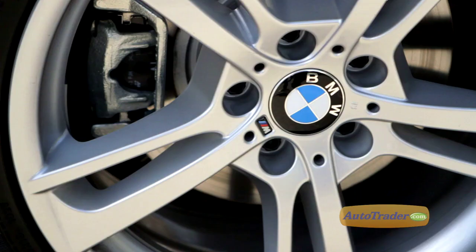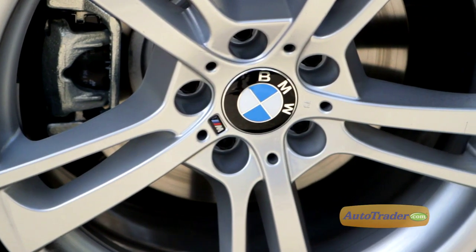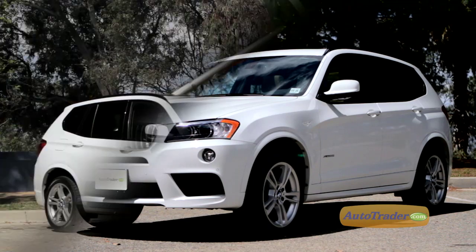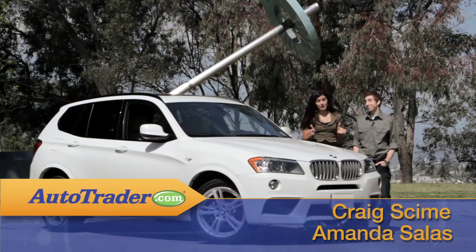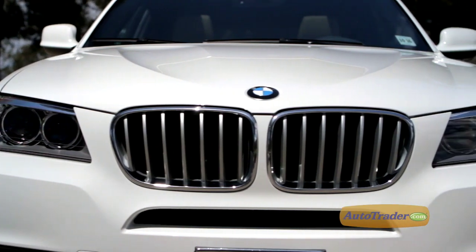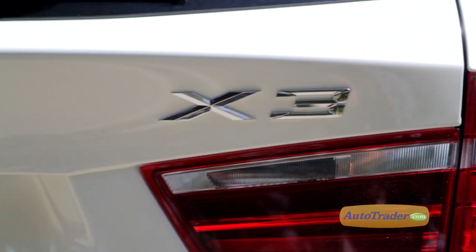Whoever said first impressions are lasting impressions would have a hard time explaining how we feel about the new BMW X3. While the first generation was forgettable, the 2012 X3 has given us something worth remembering.